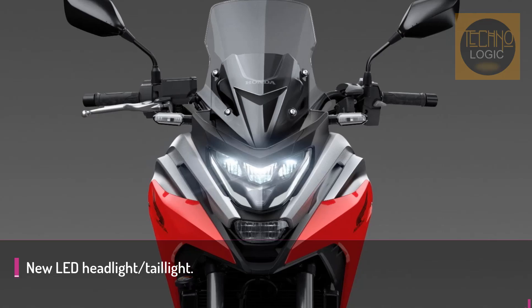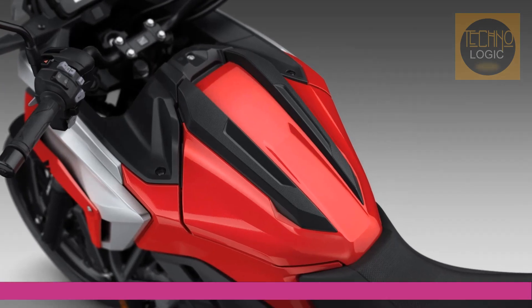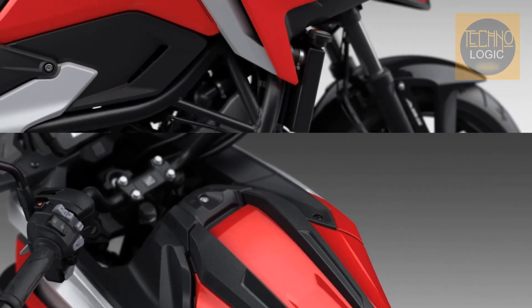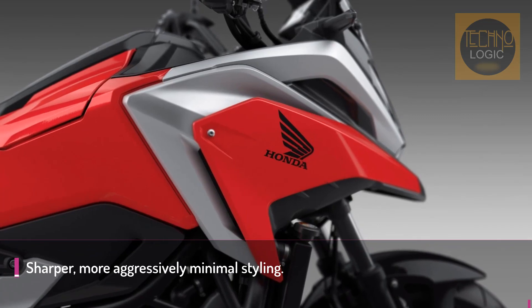There's also a sharper, more minimalist edge to the bodywork, with fresh styling for both the LED headlight, tail light, and rear indicators. The redesigned storage space grows in volume and usability, seat height is reduced by 30 millimeters, the screen offers more wind protection, and a new LCD dash is an attractive addition.